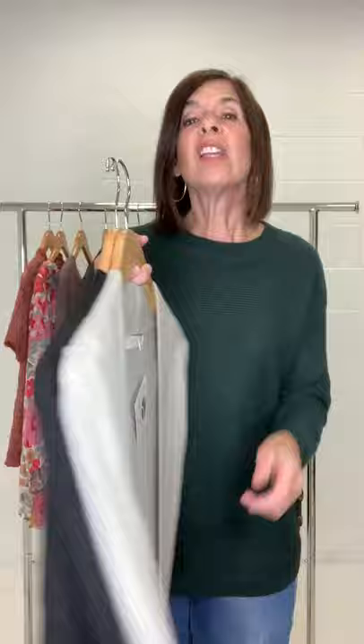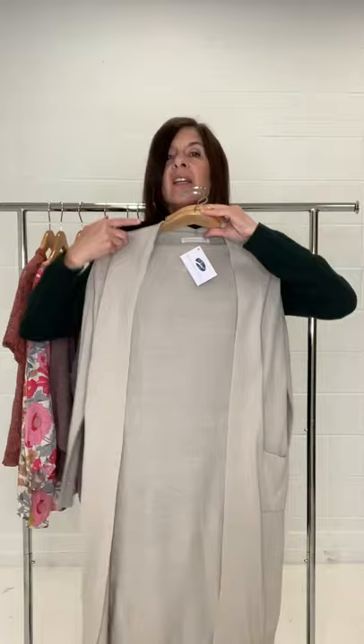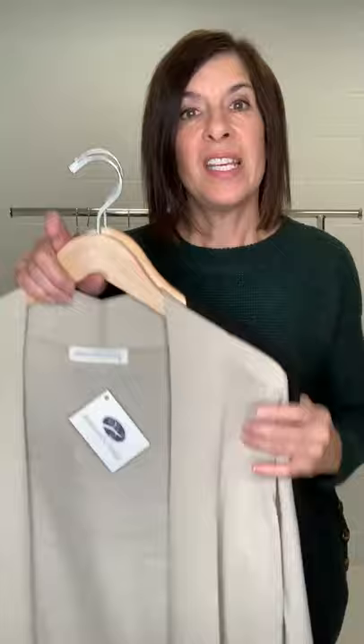Last but not least, this is the Charlotte Cardigan, available in a beautiful moth gray and black. It's a nice long cardigan — it goes right down below my knees. It has pockets, which makes it perfect, and comes in two great neutral colors. These go live at 4 PM at shopthebanyantree.com, and you can come see them in store on Wednesday when we open at 10 AM. Come in store or shop us online — have a great week, thanks for watching!